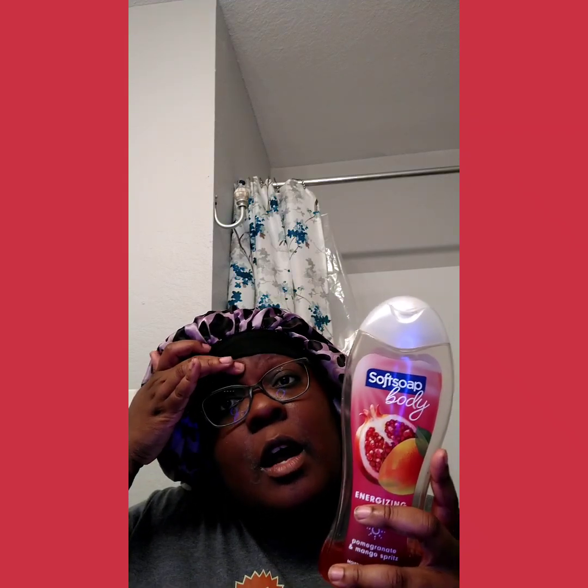Parabens and phthalates — that's something I don't want in ingredients, so I try to avoid those. Sorry about that, y'all — eyelash sometimes be tripping. It says it's dermatologist tested and pH balanced for your skin. I have sensitive skin and I have no issues with this. And it says real pomegranate and mango extract.